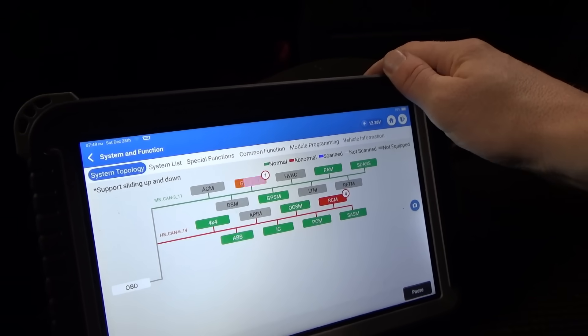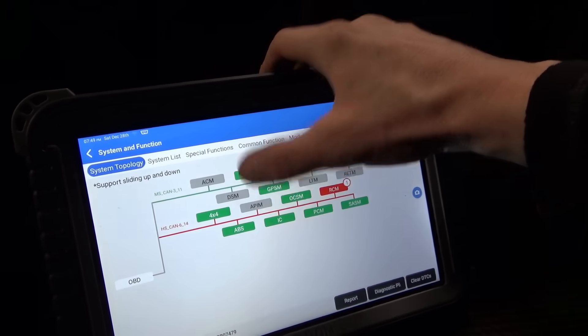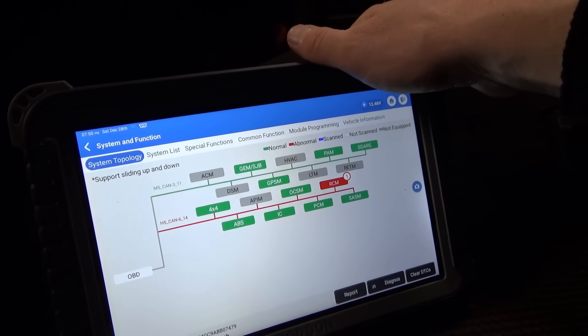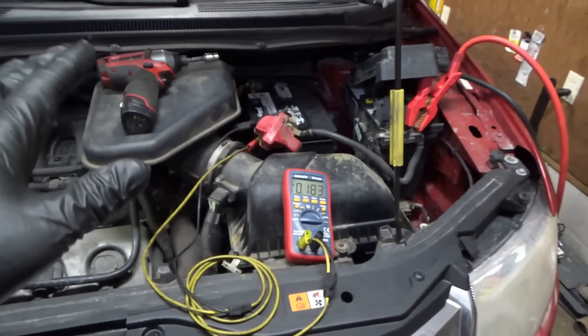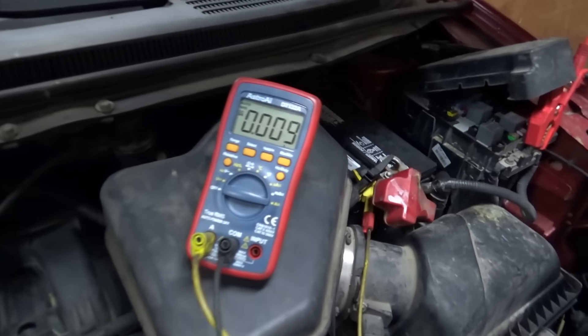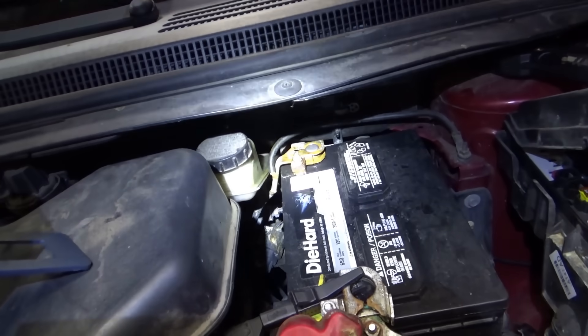Let's clear out all the DTCs and see if any hard faults return. The audio control module is now offline, and the APIM — accessory protocol interface module — and the restraints control module are fussing about that. Let's take it for a spin, park it outside, and if the horn blares overnight I'll definitely hear it. After the test drive, no codes set. Final parasitic draw measurement: starting at 805 milliamps. Let's check back in 15 minutes. After 10 minutes — 9 milliamps. This Ford goes to sleep very quickly. Battery terminals are all cleaned up — the corrosion was pretty bad.